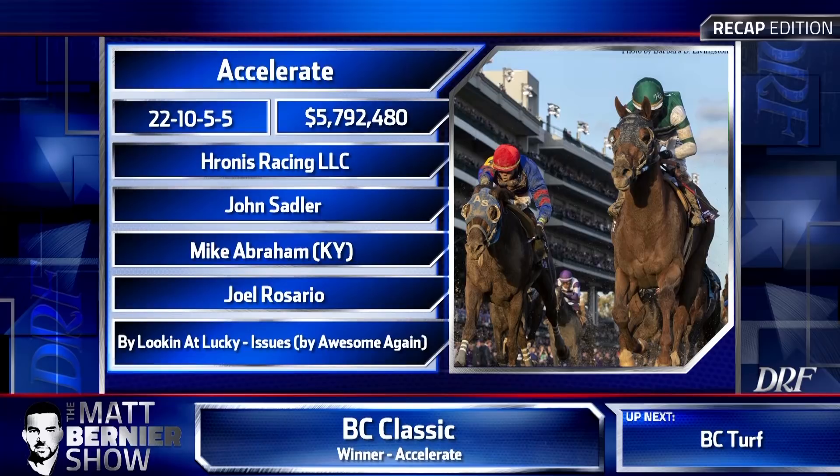The 2018 Breeders' Cup Classic champion Accelerate is 10 of 22 lifetime, 20 times in the money from 22 starts, over 5.7 million in career earnings, owned by Ronis Racing LLC, trained by John Sadler, bred by Mike Abraham in Kentucky, ridden to victory by Joel Rosario. He is by Lookin At Lucky out of an Awesome Again mare named Issues.